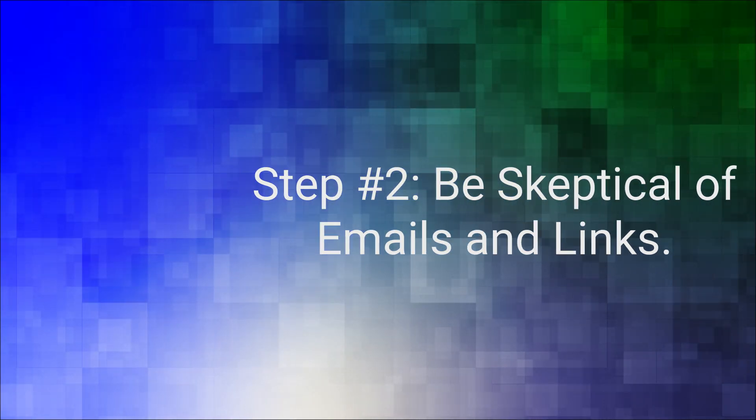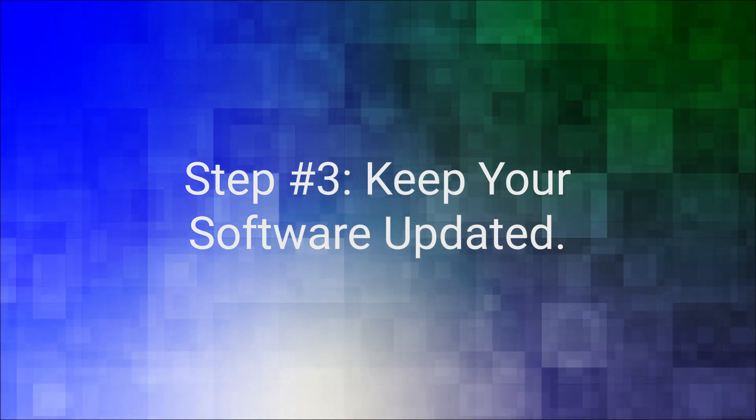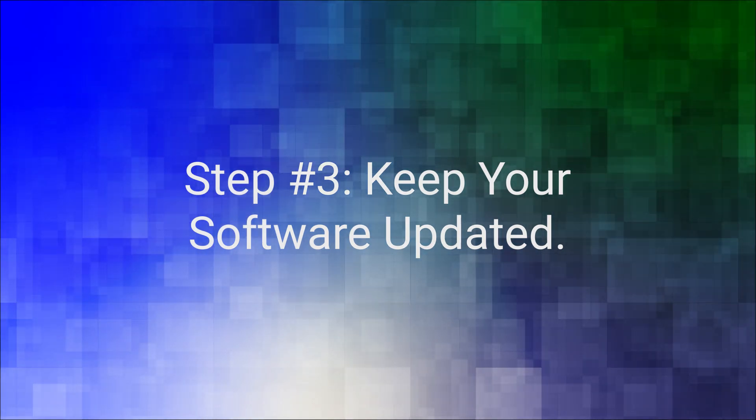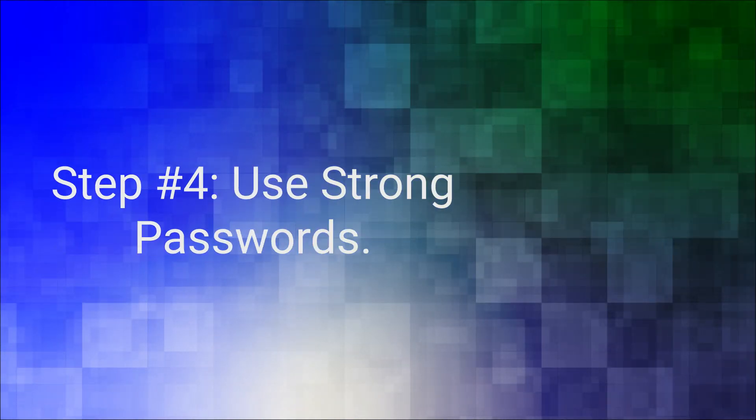If it seems too good to be true, or if it's from an unknown sender, think twice. Step number three: keep your software updated. Regularly update your computer's operating system and software. Updates often include security patches to keep you safe.